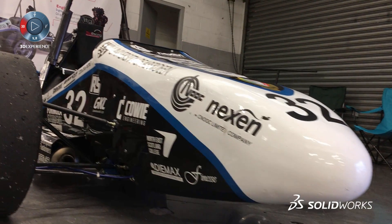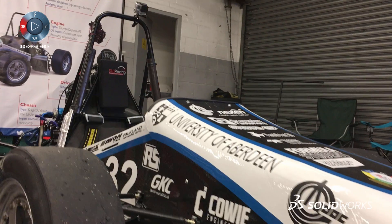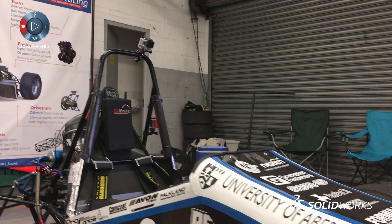My name is Peter Arthur, I'm from TOW Racing at the University of Aberdeen. At TOW Racing we use SolidWorks right from bare component design all the way up to our master assembly being compiled using PDM software. We use it for finite element analysis on all our components, and we use SolidWorks Electrical so that we can fit all the electrical components into the master assembly.